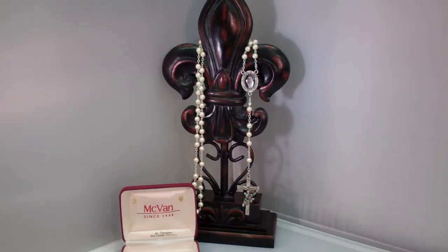This beautiful glass pearl rosary has the picture of St. Therese of Lisieux, the little flower, in a lovely detailed frame. The crucifix is covered in roses as a reminder that St. Therese promised to send a shower of roses from heaven as a sign that she would be working to help those on earth.